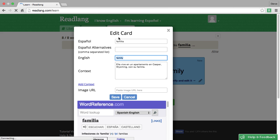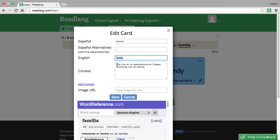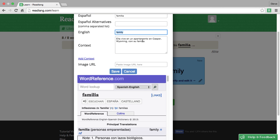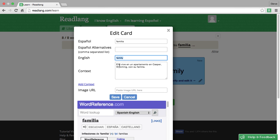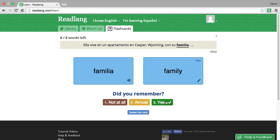The first time you encounter any word in the flashcards, this is highly recommended. You can just check that the definition makes sense, both in WordReference and given the context sentence. In this case I'm very confident that this is correct, so I'll just leave it as 'family' and say yes.